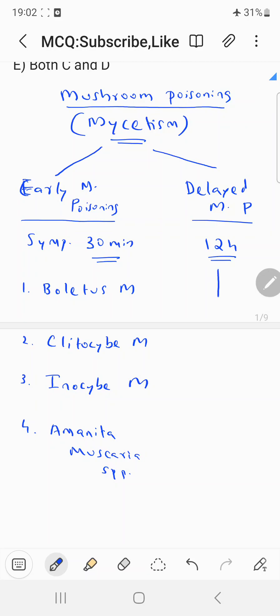In the case of delayed mushroom poisoning, the main example is Amanita phalloides. Whereas for early mushroom poisoning, the main species are Boletus, Clitocybe, Inocybe, and Amanita muscaria.